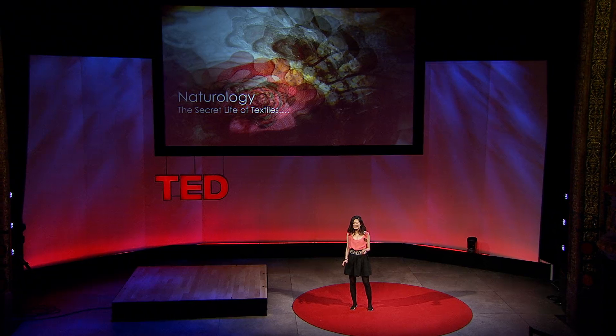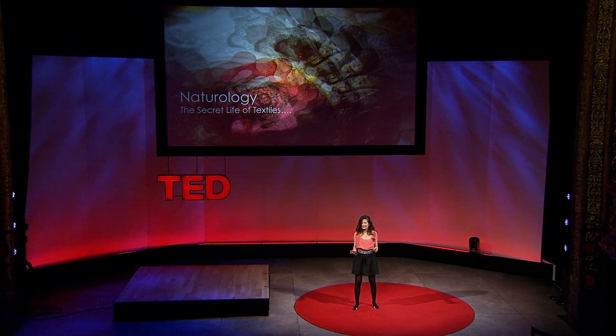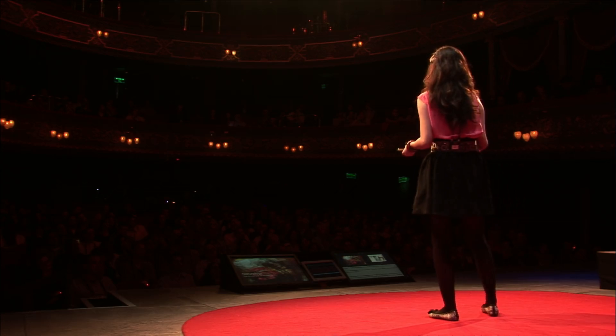I enjoy giving life to natural materials in a scientific way and mixing it with technologies. The technology can be as simple as heat, humidity, moisture, and electrical impulses. Combining these technologies with nature, I call it naturology.